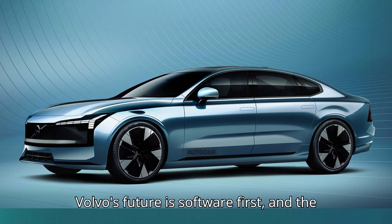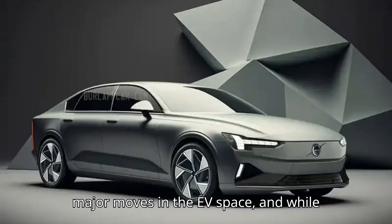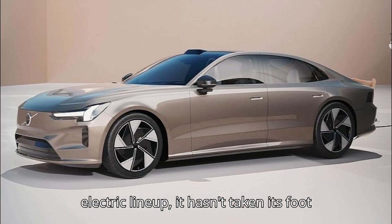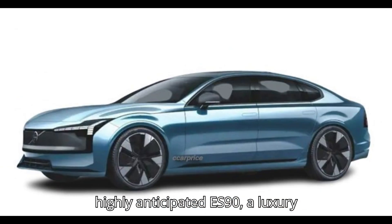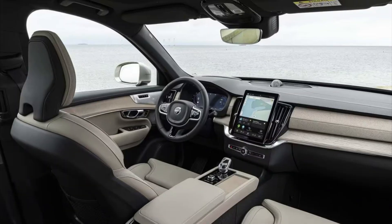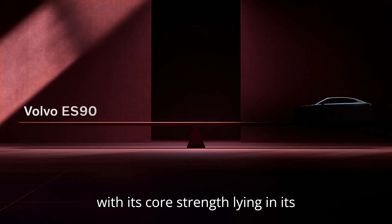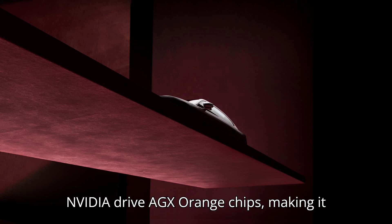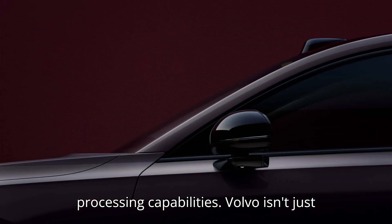Volvo's future is software-first, and the ES90 is leading the way. Volvo is making major moves in the EV space, and while the company recently hinted at slightly slowing its transition to a fully electric lineup, it hasn't taken its foot off the gas when it comes to innovation. The next step in Volvo's evolution is the highly anticipated ES90, a luxury sedan that aims to be one of the most software-driven vehicles on the market. This all-new electric flagship sedan is built around cutting-edge technology, with its core strength lying in its advanced computing power. At the heart of the ES90 will be not just one, but two NVIDIA Drive AGX Orin chips, making it one of the most powerful EVs in terms of processing capabilities.